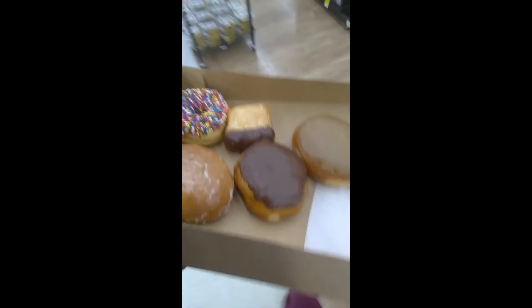All right, let's go get some donuts. The donuts are quiet. Yeah, this was a good geocache.